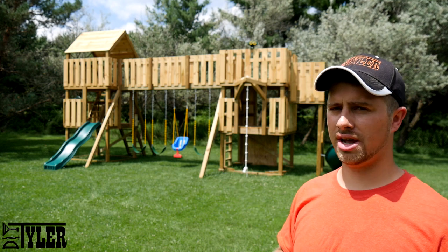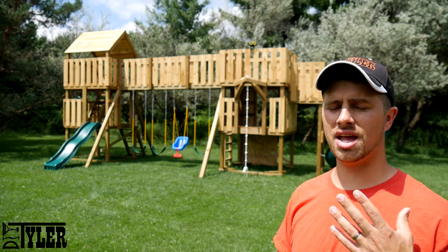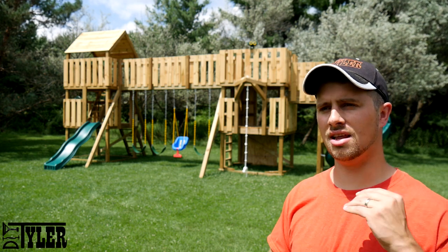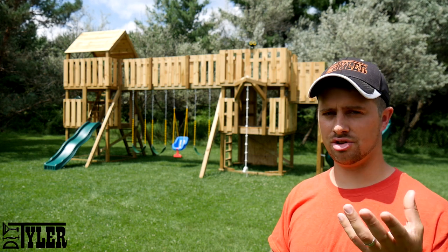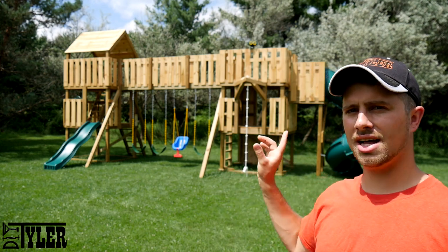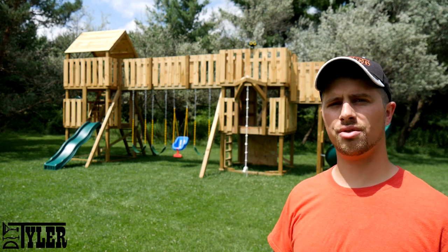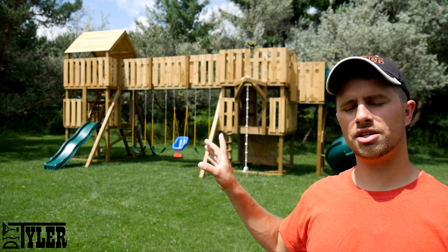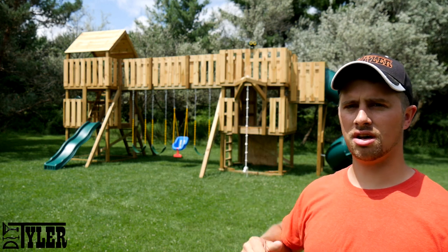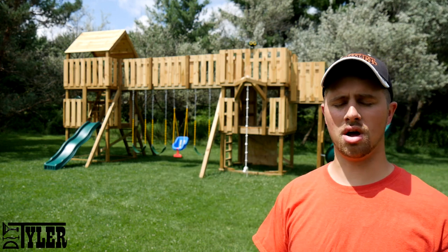This swing set took me about 30 hours to build. If I was to do it again it would be less because I've ironed out any details in the original design and they are updated in the plans you purchase, so you shouldn't run into any issues. This swing set — all the accessories, slides, swings, binoculars, steering wheel included — cost $2,300 to build. That pricing will vary a little bit based on the cost of lumber in your area, and there are links to all of the stuff that you need in the plans as well.